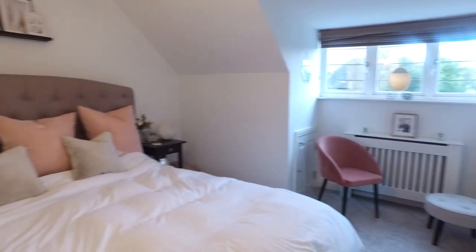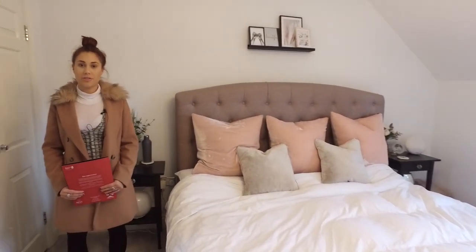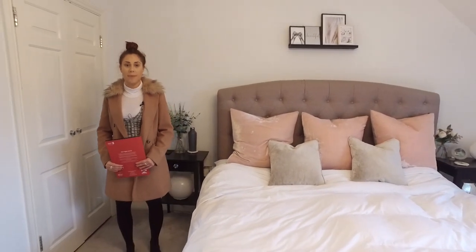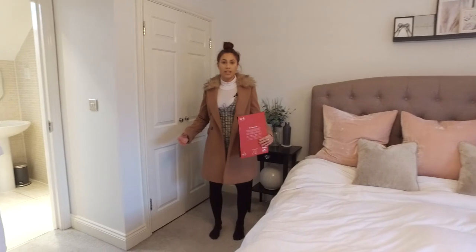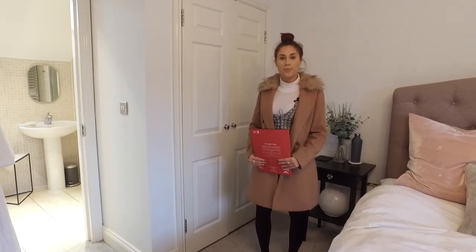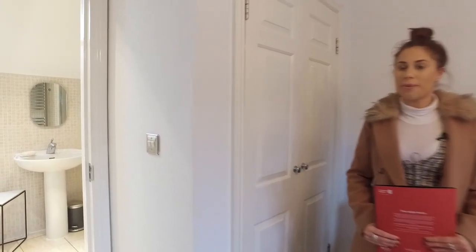Now we are in my favourite room in the house, which is the master bedroom. The property does have three good-sized bedrooms, and it's lovely and light and bright up here. It has built-in wardrobes and also an ensuite, which is always a bonus.